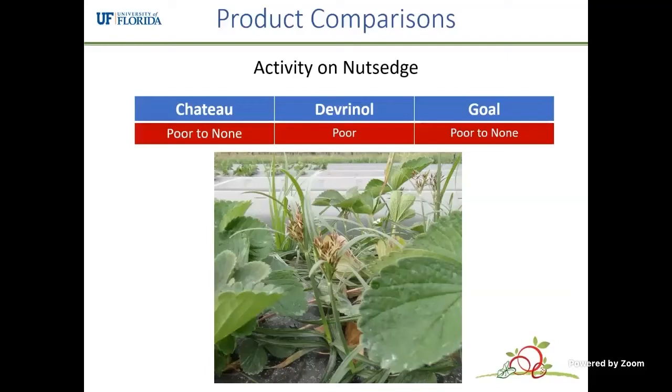Unfortunately, none of these products work on nutsedge. There are no effective herbicides registered for nutsedge control in strawberry.